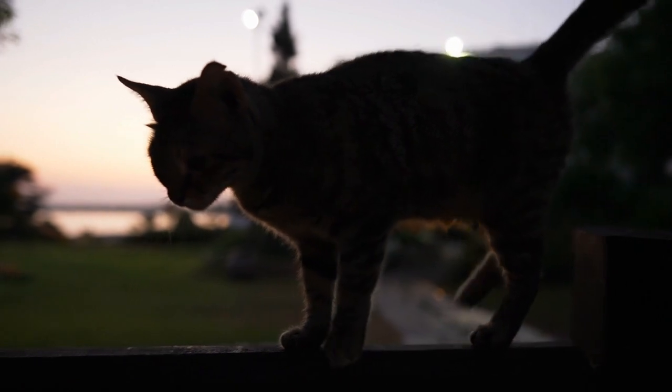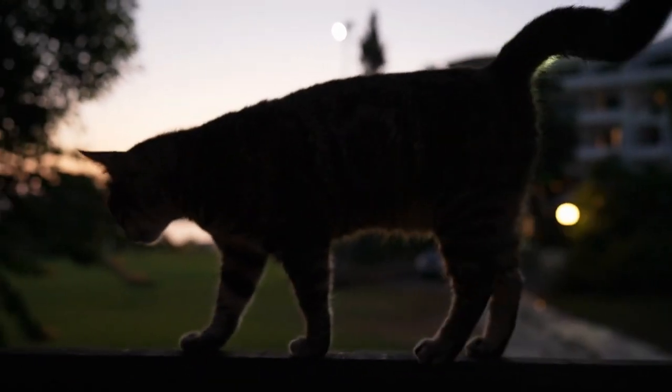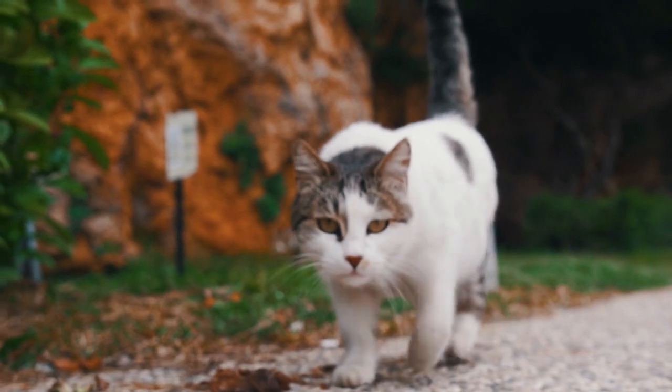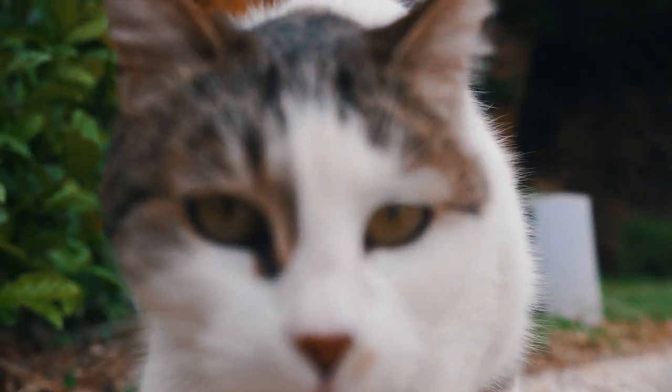Cats also have a tiny, free-floating collarbone that allows them to squeeze through tight spaces. This also allows for all legs to stay close together, giving them incredible dexterity. That's why cats can easily transition between short and long strides, burst into speed sprints almost instantaneously, and stay flexible all the while.